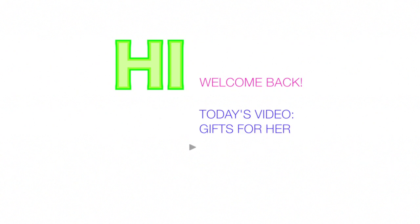Welcome back to my channel! This video is going to be gifts for her — your best friend, your girlfriend, or any female. These are gifts that I would love to receive, and they're pretty inexpensive — all under the $50 mark. I thought I'd give you guys some ideas because Christmas is around the corner and some people just have no idea what to buy their girlfriends.